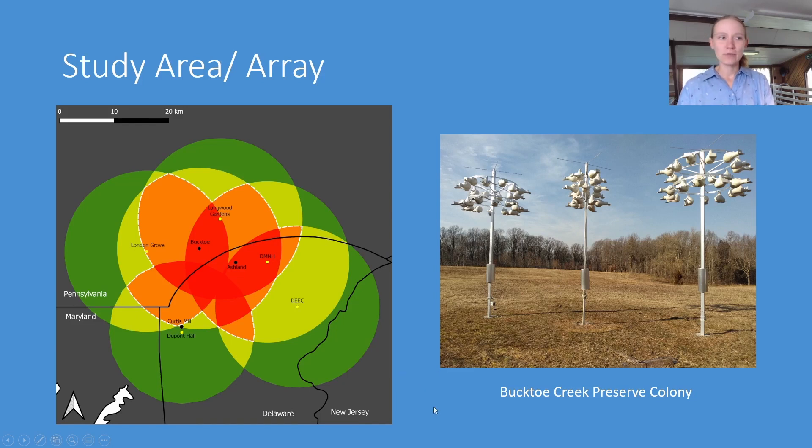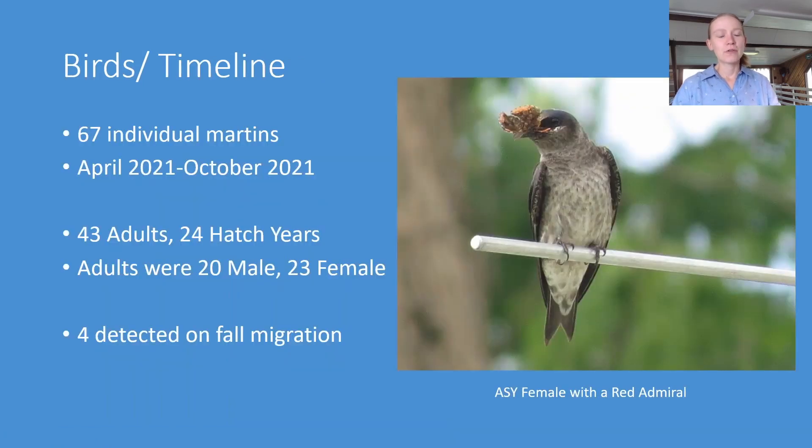I also have an example of what our colonies look like — this is Bucktoe Creek Preserve, composed of three true gourd racks located in a meadow setting. Our colonies at Ashland and Curtis Mill look very similar. For what we're talking about today we're looking at 67 individual Martins from the 2021 field season, composed of 43 adults and 24 hatch years, with the adults being 20 males and 23 females. Of those birds we were able to detect four on fall migration.